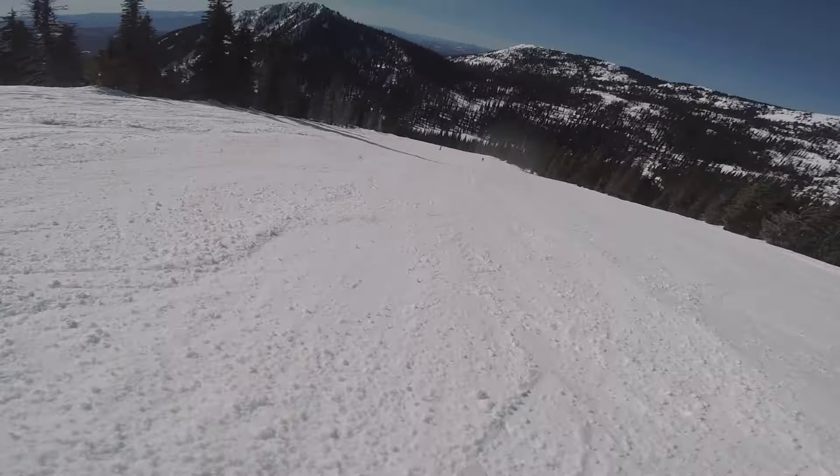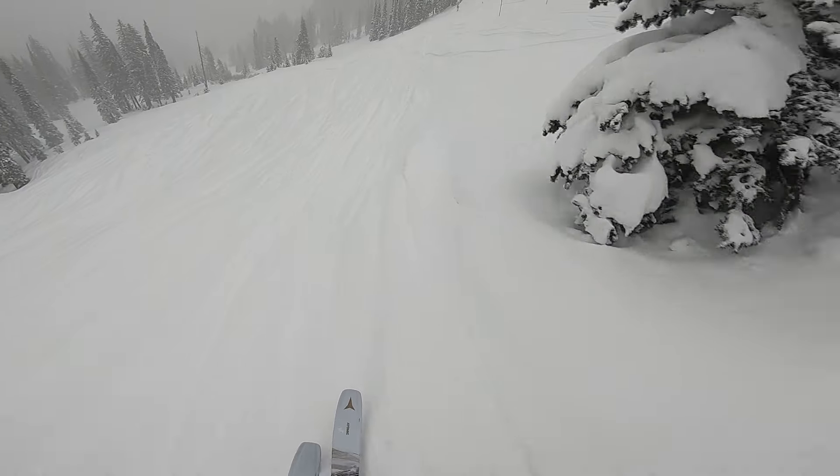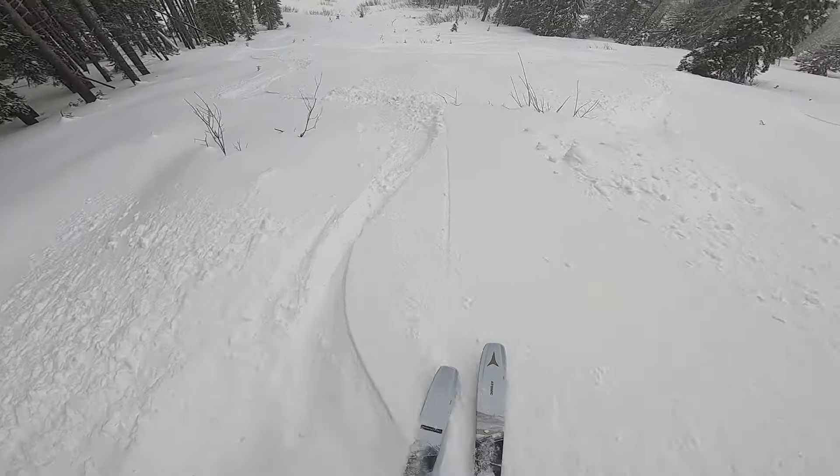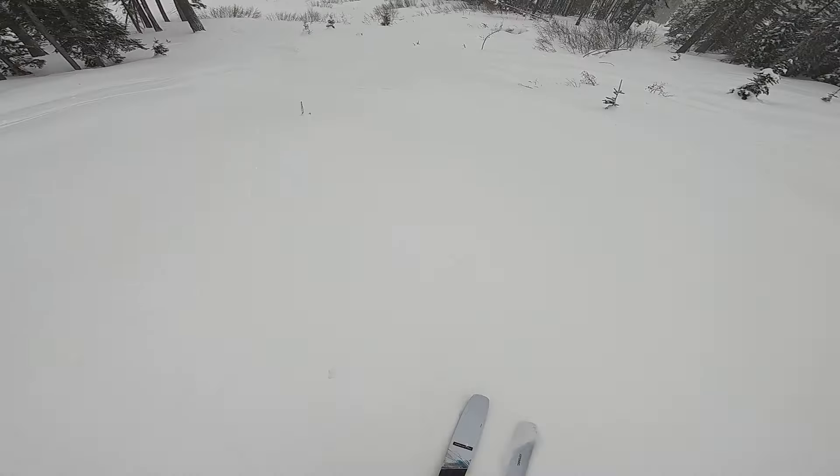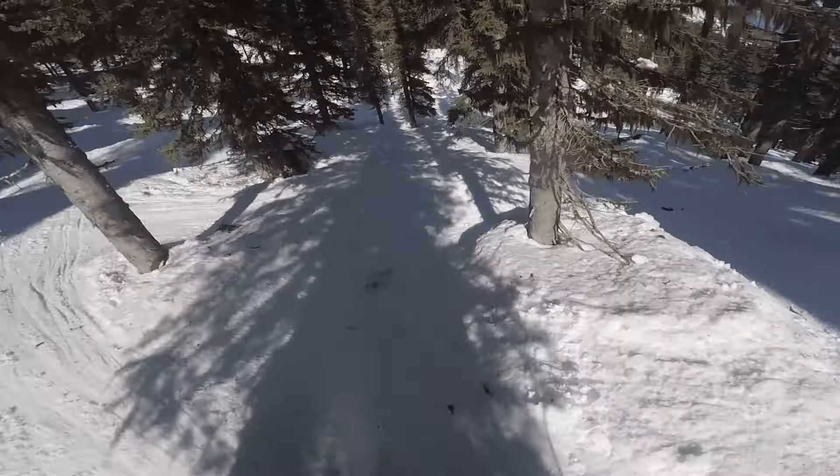Off-piste, this is where the skis really shone, and I love how they made me feel. I felt really confident and could trust them in a variety of conditions. I did spend a day skiing them in powder, and I was impressed in how the skis floated and cut through some deep powder. They felt surfy and quite playful. It was very easy for me to find the sweet spot in this ski in a variety of conditions and terrain — I found it to be a very versatile ski.